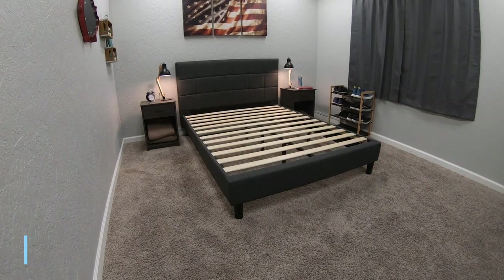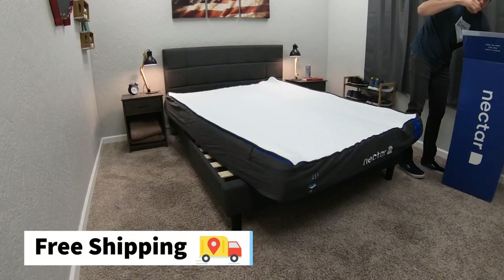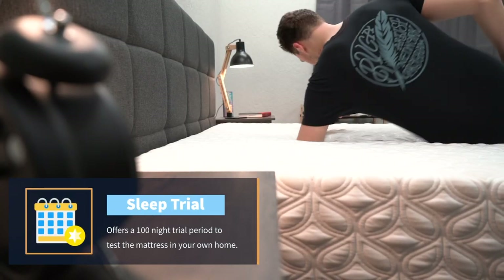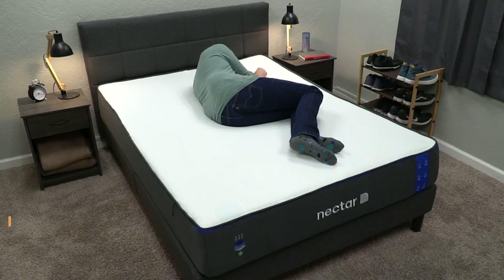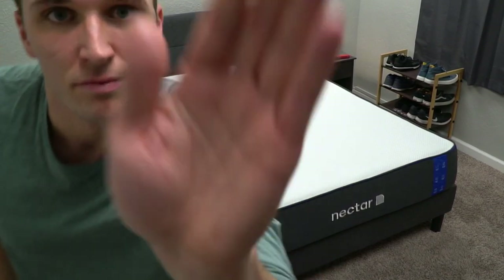Right out of the gate, let's cover the policies that either of these beds will come with if you decide to order them online. Both Nectar and Cocoon sent us these beds for free to review, but if you order them you're going to get completely free shipping. The beds will show up to your house in about a four-foot-tall box — you basically drag them inside, unwrap them, and let them expand on top of the foundation. Once either of these beds are in your possession, you get a trial period. Cocoon comes with a 100-night sleep trial and Nectar has a full year, 365-night sleep trial. This is your chance to try out the beds in your own home and decide if they're the mattresses you want to keep. If not, for whatever reason, you can get completely free returns within those trial periods.